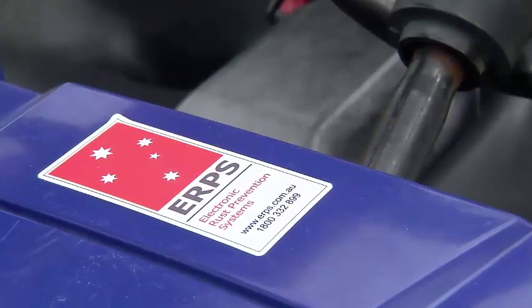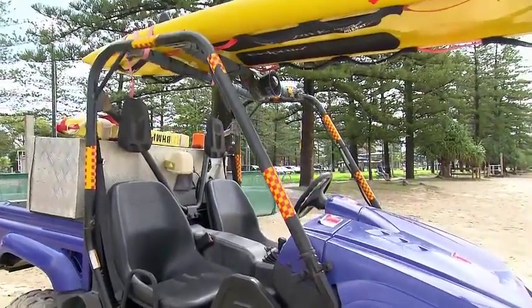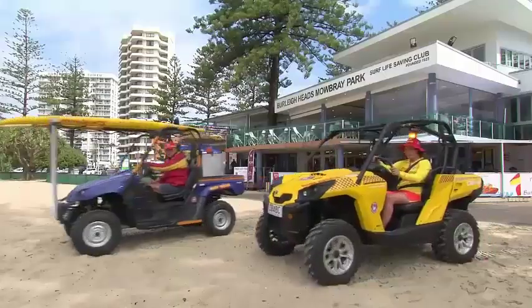Eight years ago we had ERPS installed in our first ATV. We regularly maintained it, and we've never ever seen a spot of rust. It's been fantastic.